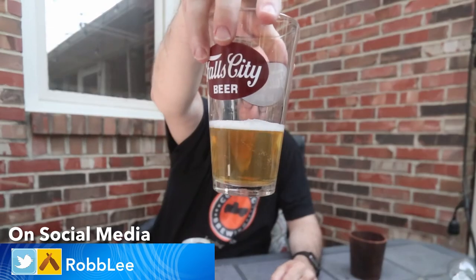You should be able to see that it pours up just super clear. It's a golden straw color, gonna have a finger and a half of almost pristine white head. On appearance, it gets a thumbs up.